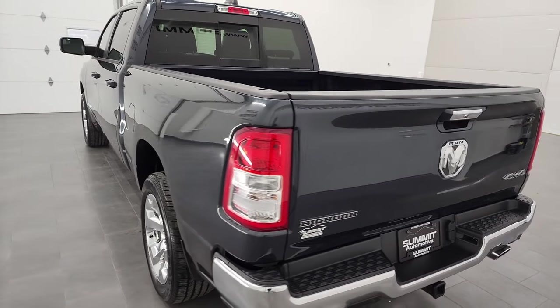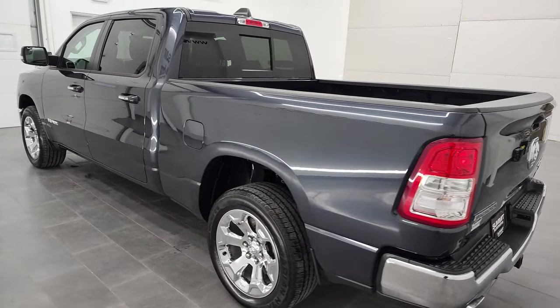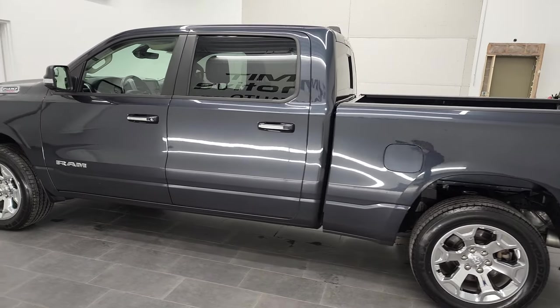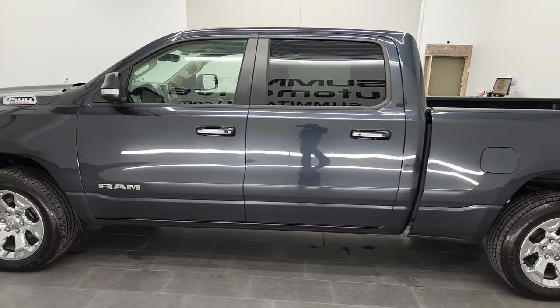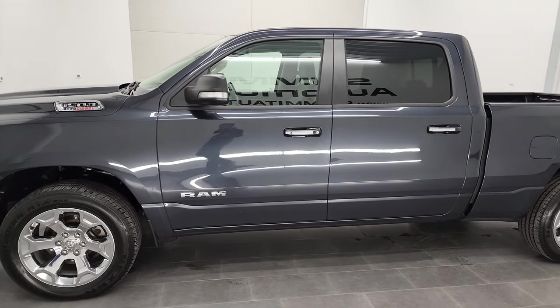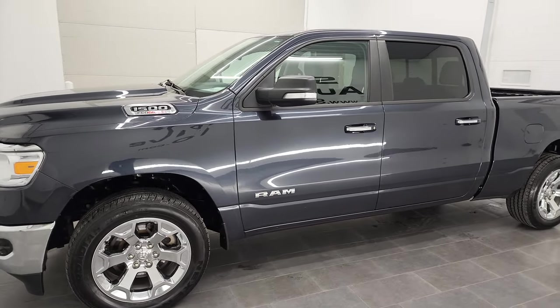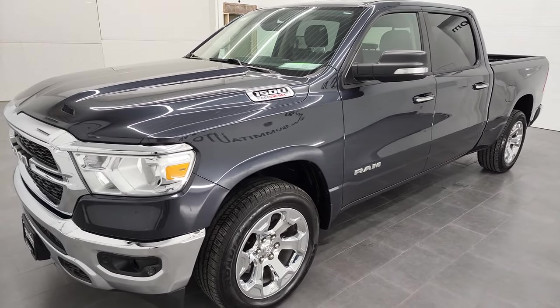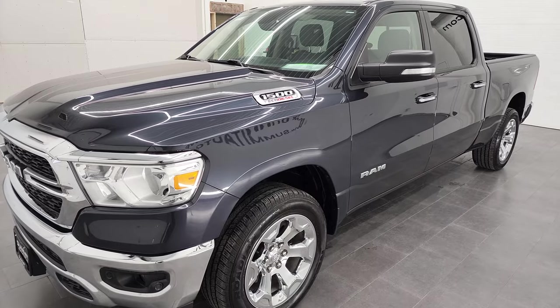This 2020 Ram 1500 has the 3-liter V6 EcoDiesel engine, 260 horsepower, and 480 foot-pounds of torque. It's paired up with the 8-speed automatic transmission.